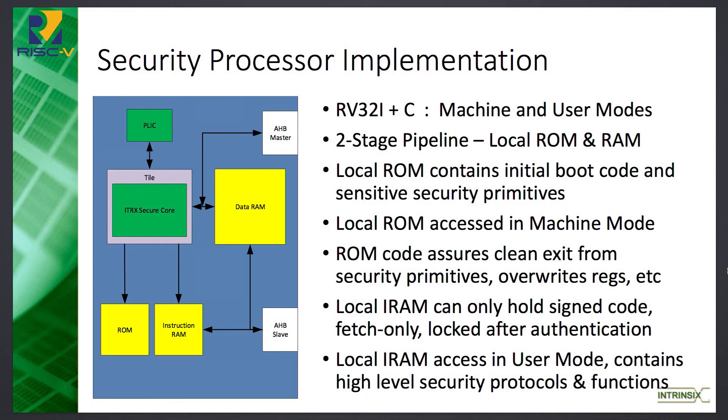The security processor implementation is very simple — it's just a two-stage RV32I plus C. The interesting thing is that we do require machine and user mode for the way we've set this up. The local ROM on the lower left is where the initial boot code is, and all the sensitive security primitives are there. Any code that accesses registers in the accelerators where key material needs to go can only be fetched from that hard ROM — essentially metal ROM. We also have an instruction RAM that is loaded at boot time with code signed by the ROM code, then locked down as fetch-only.